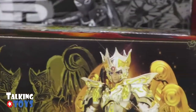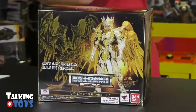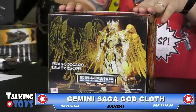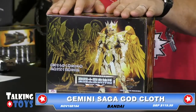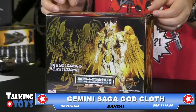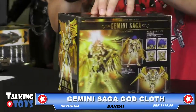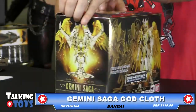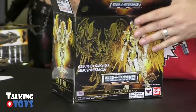So now for something completely different. These are always fun because this is a very niche market, but it's expanding all the time. This is the Gemini Saga — Saint Seiya. I'm not as familiar with these toys, but they are very cool and very, very detailed. It's a Gemini Saga and it comes with a God cloth armor. You'll see the packaging, pretty neat and very reflective with that gold color.